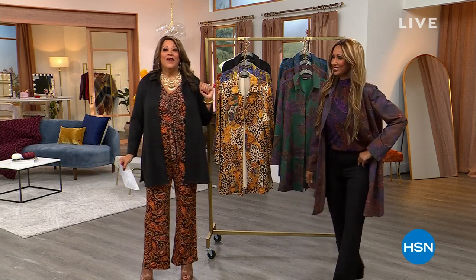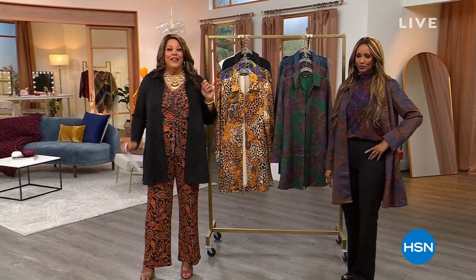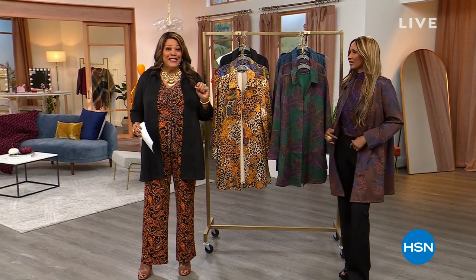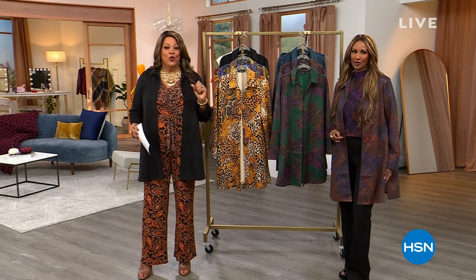We're gonna have a good time y'all. We're gonna kick off today's special in just a moment. It is to die for — something she's never done before, which is a printed soft scrumptious suede.